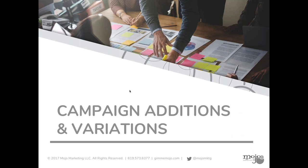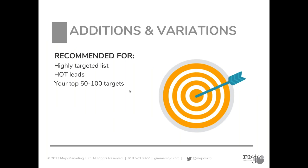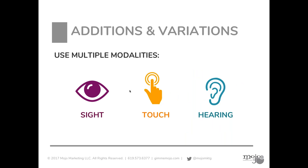Now I'm going to talk about a couple of variations on the campaign so you can beef it up to get even more results. We recommend this for when you have really highly targeted lists or hot leads you're working on — or, say, you have identified 50 companies that you want to get into and target. I highly encourage marketing and sales teams to work together to identify this list, because you'll see some of the costs of these things are a little higher.